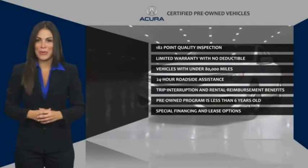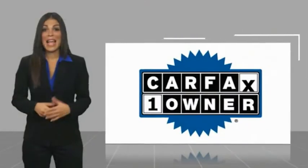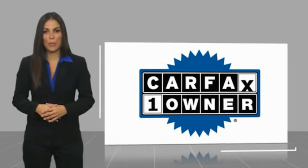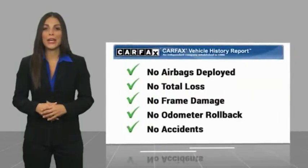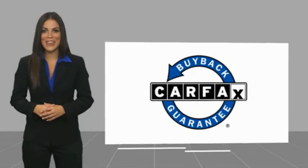Acura certified pre-owned. Once an Acura, always an Acura. This is a one-owner vehicle with a CARFAX vehicle history report. Be sure to find a complimentary copy of this report online or contact the dealership. This vehicle qualifies for the CARFAX buyback guarantee.